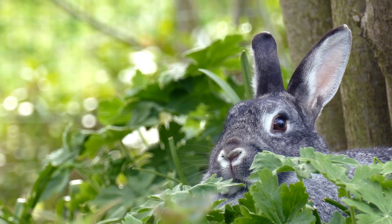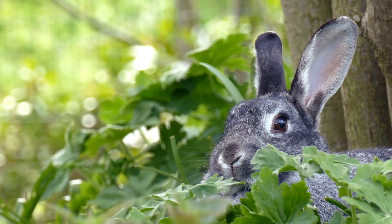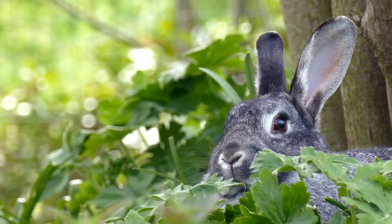Their ability to burrow and create intricate underground networks provides them with safe havens from predators, and their keen senses of smell and hearing help them navigate the world around them.